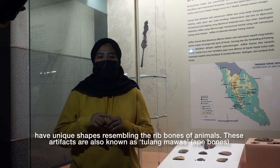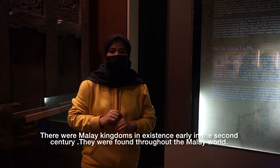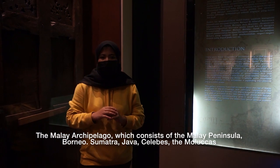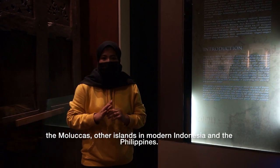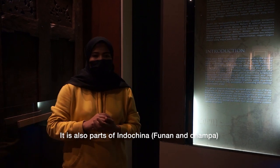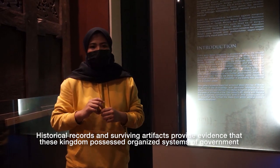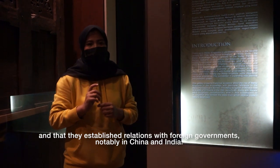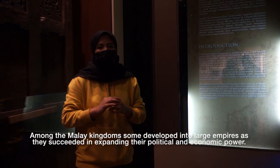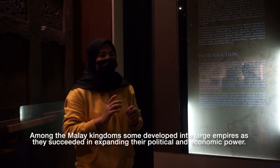These artifacts are also known as tulang mawas. There were Malay kingdoms as early as the 2nd century, found throughout the Malay world — the Malay Archipelago, which consists of the Malay Peninsula, Borneo, Sumatra, Java, Sulawesi, the Moluccas, other islands in modern Indonesia, and the Philippines, as well as parts of Indochina. Historical records and surviving artifacts provide evidence that these kingdoms had organized systems of government and established relations with foreign governments, notably China and India. Among the Malay kingdoms, some developed into large empires, expanding their political and economic power.